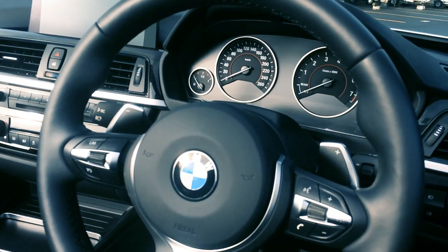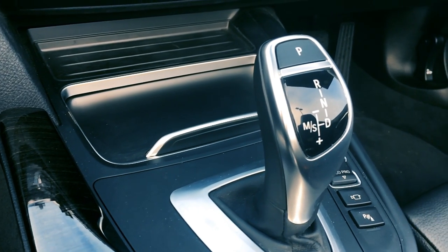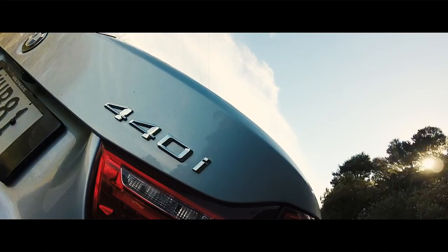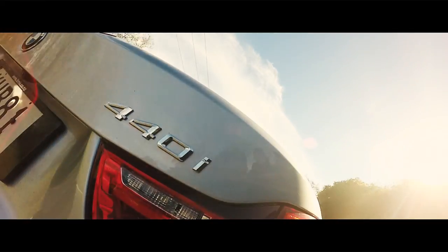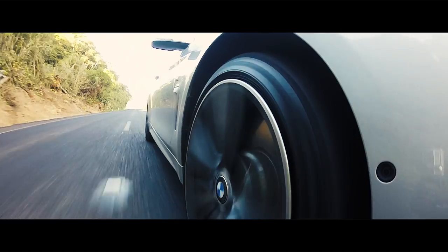It's got an eight-speed automatic transmission and that eight-speed has manual control available through paddle shifters, and also you've got a manual controller down here where you'd expect to find a regular gear lever. No matter which of the eight speeds on offer you're in, you've always got plenty of tow.